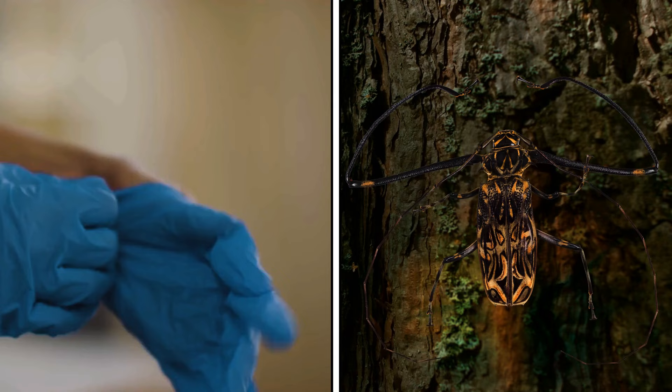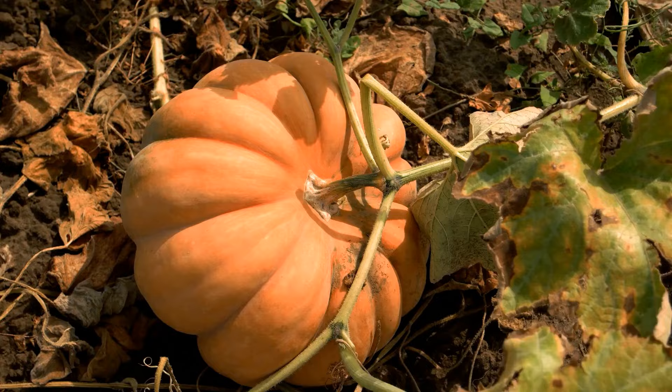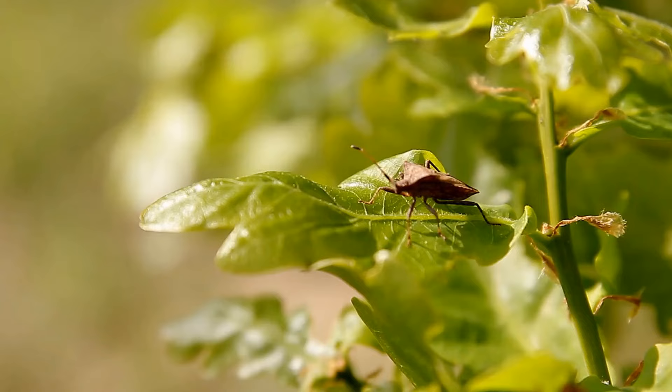You know what also stinks? Squash bugs. If you have a garden patch, these pests can be more than a nuisance — they could spoil the squash you've been lovingly growing, hence the name. And if you squash them, they begin to smell just awful, hence the pun. Squash bugs are often mistaken for stink bugs, but stink bugs are even more notorious — they begin stinking even if you so much as touch them.